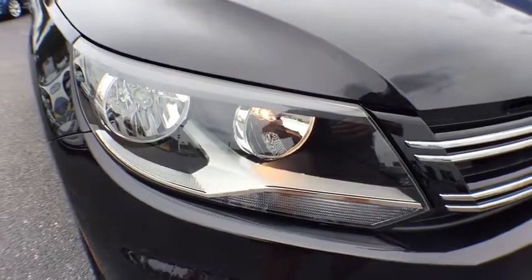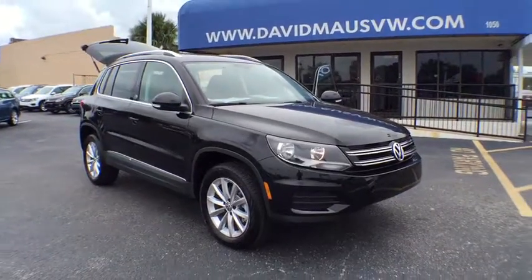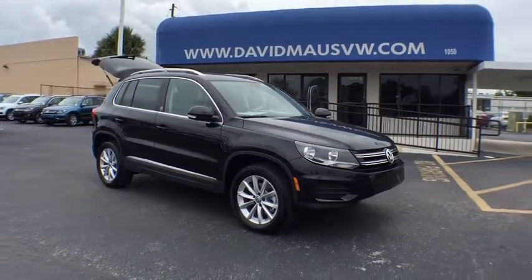The 2017 Volkswagen Tiguan. With Volkswagen Tiguan, it's good to be turbo. Turbo with class. Here are some of this vehicle's great options.